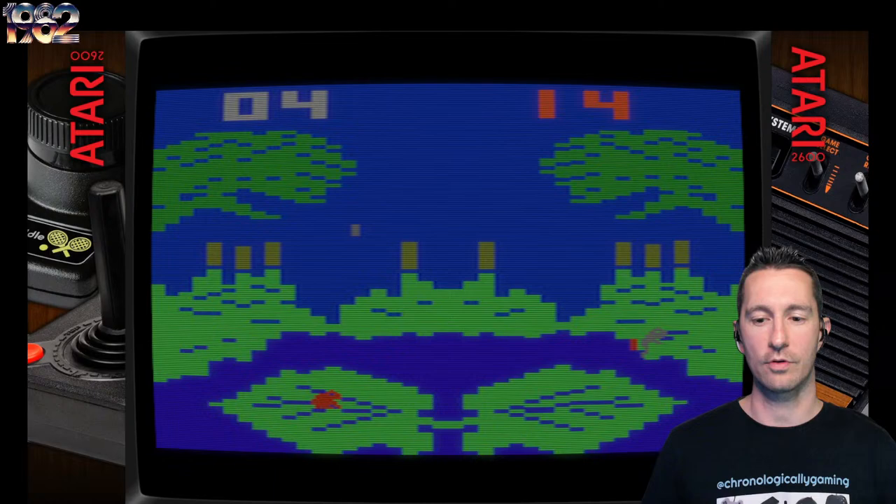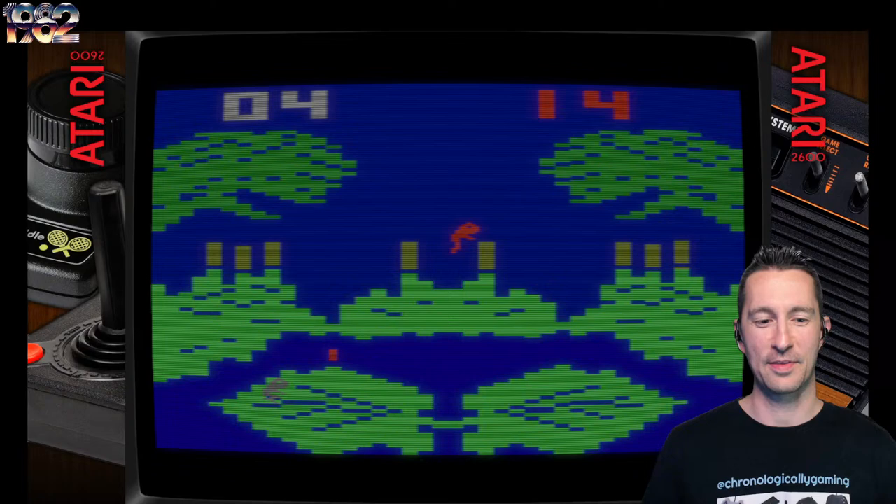This one controls better than the Intellivision — I'm having more fun controlling this than on the Intellivision. And there it is, changing to night. We're running out. The other frog is destroying me. I'm just having fun hopping around and jumping around as a frog.